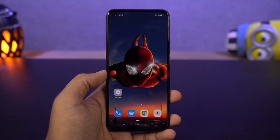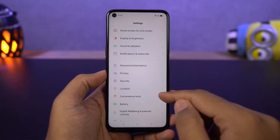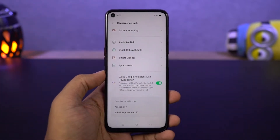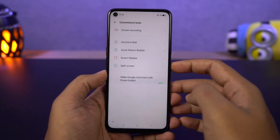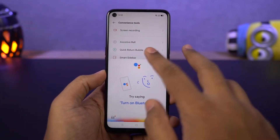Next, we have a super handy shortcut to trigger Google Assistant with the power button. Once you enable this feature, you can long press the power button to trigger Google Assistant. It's a nice feature and can be quite useful while using navigation gestures, though I don't think this power button will last longer if you use it continuously.